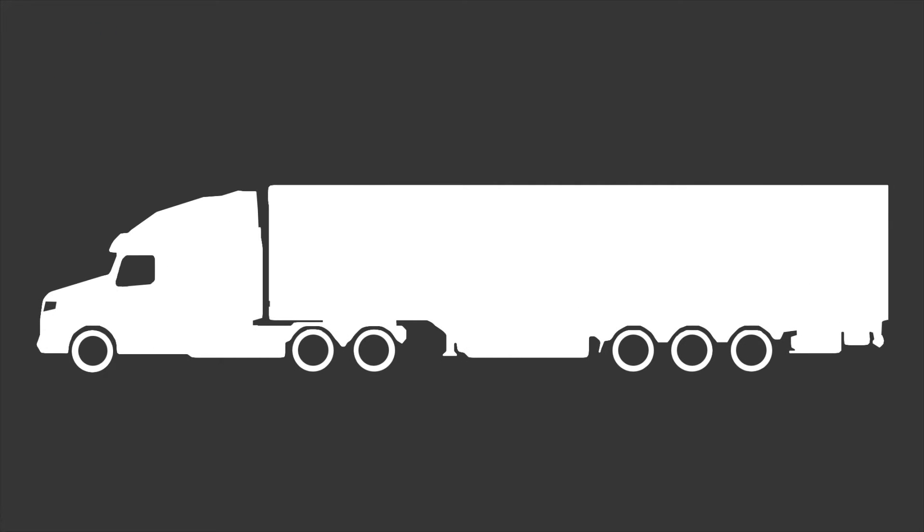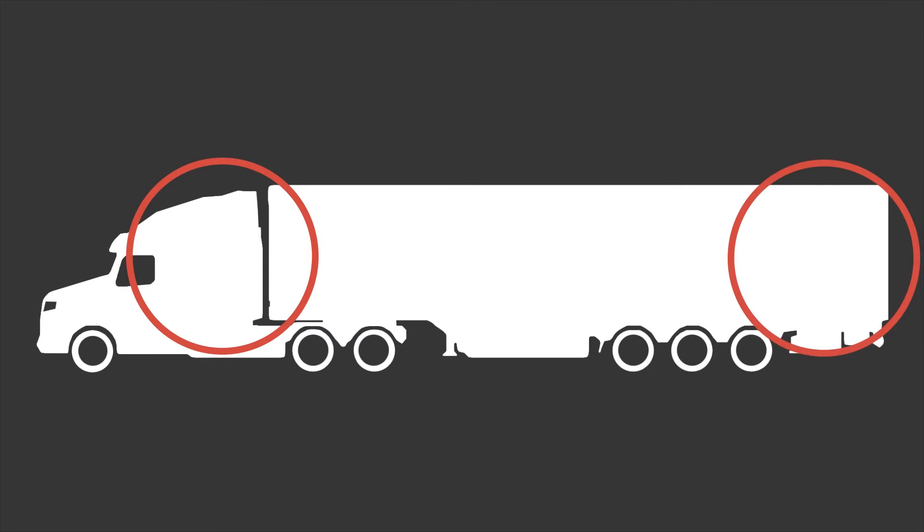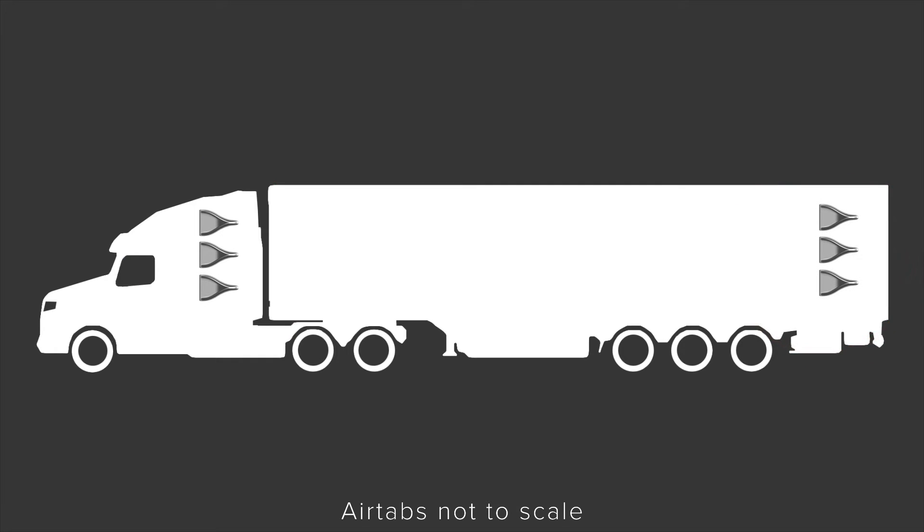The two primary mounting locations for AirTabs on a typical tractor-trailer are exactly the same two locations of the greatest contributors to overall vehicle drag: the tractor fairing trailing edges and the rear of the trailer or box. These two locations equipped with AirTabs will reduce unwanted turbulence entering the gap and reduce the partial drag-causing vacuum that exists at the rear-facing surfaces of trailers, tankers, straight trucks, buses, or RVs.